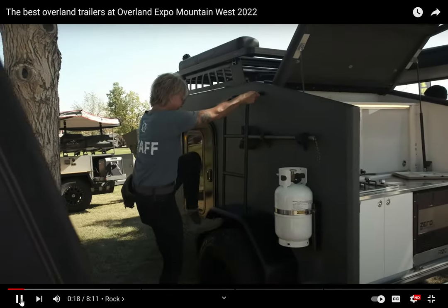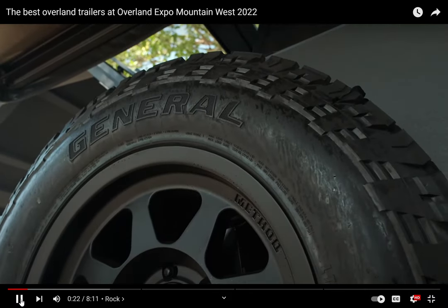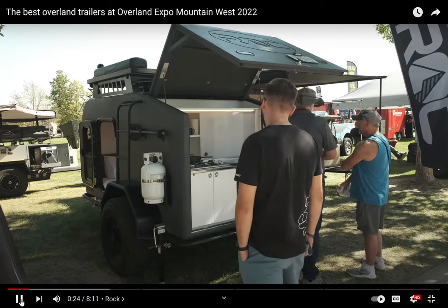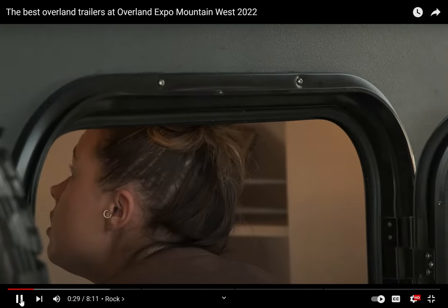This is so cool. From the moment I walked over, it just looks so capable. It's got big wheels, big tires, plenty of suspension. It just looks like it can go anywhere. Plus your awning, your kitchen, and your bed inside. Let's take a look.